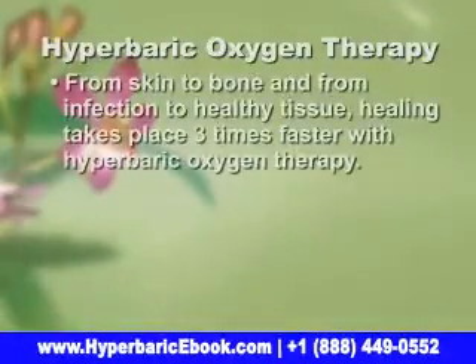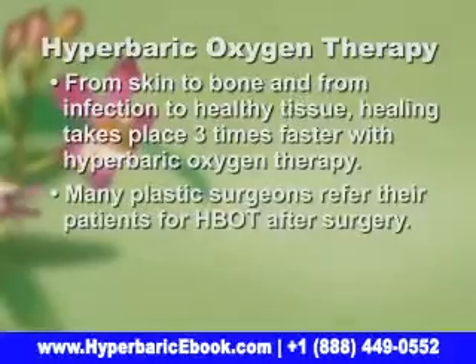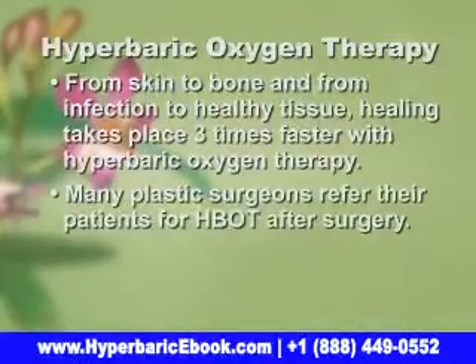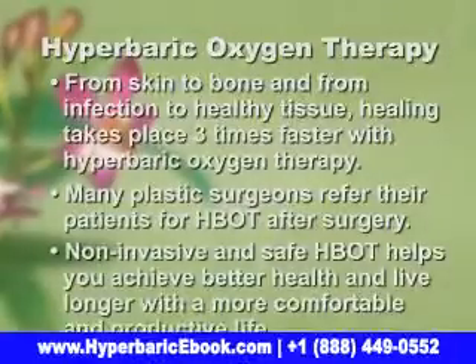From skin to bone, and from infections to relatively healthy tissue, healing takes place three times faster with hyperbaric oxygen therapy. That is why so many plastic surgeons send their surgical patients for hyperbaric oxygen therapy after surgery.